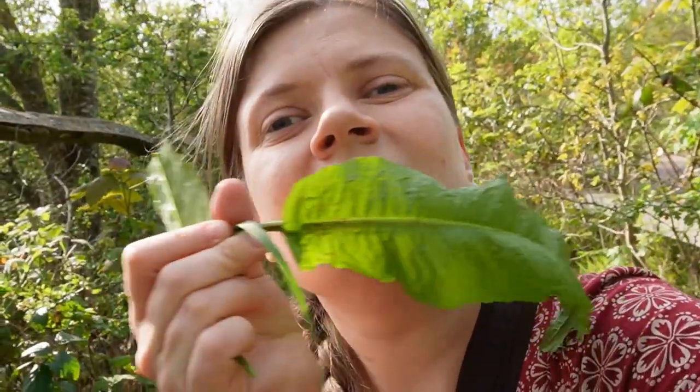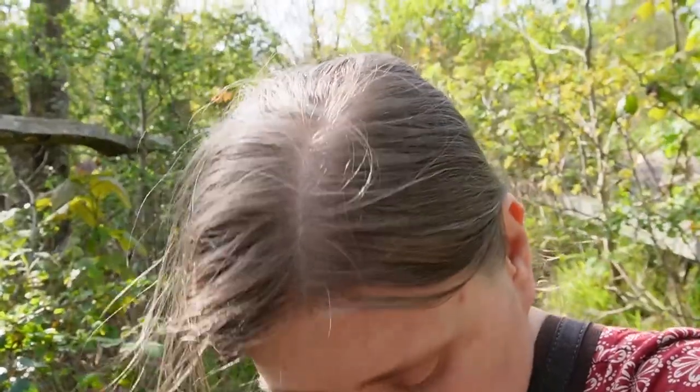So this is a dock leaf — it's way bigger and it's kind of crinkly. And this is a sorrel leaf — it's smooth. Shape-wise, this one has like two little spiky things, symmetrical. The dock is round on the bottom; sorrel has one spike on each side of the leaf.